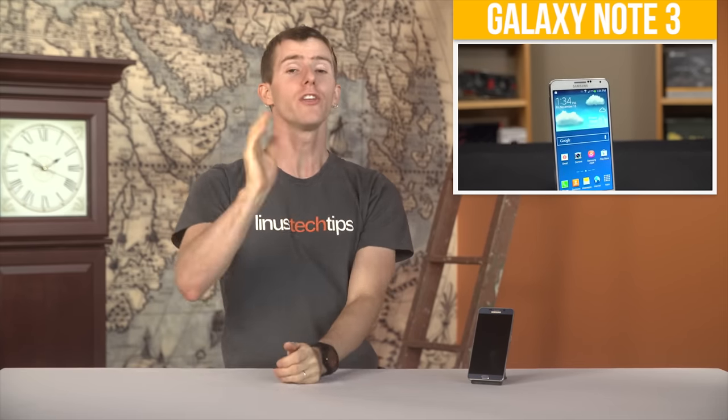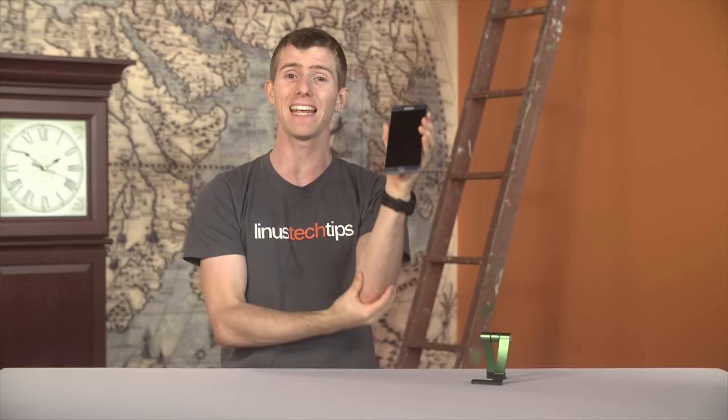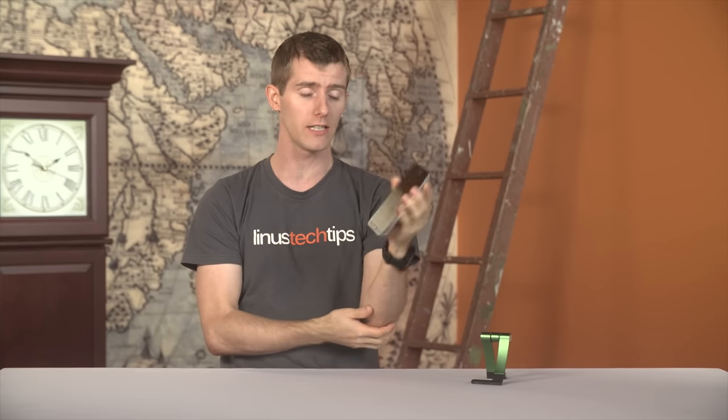The last time we got a Galaxy Note device for review, I declared it to be too big for humans and handed it off like a pair of dirty gym socks to the nearest Linus Media Group employee — in this case it ended up being Luke — to do the video for me. And yet here we are a mere two years later, and not only have I been using the Note 5 as my daily driver for a couple of weeks, I might have even enjoyed it.